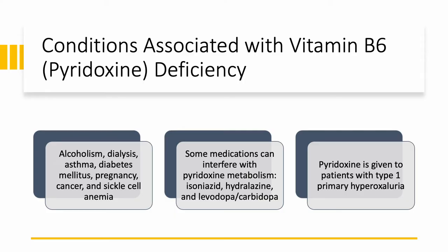When are we expected to see B6 deficiency? Again, same as with B1 and B2: alcoholism, patients on dialysis especially hemodialysis, people with asthma, diabetes, during pregnancy, patients with cancer whose nutrition may not be adequate, and sickle cell anemia. Some medications can interfere with pyridoxine metabolism: isoniazid — used for tuberculosis — hydralazine — commonly used for blood pressure management — and levodopa and carbidopa, which are used for Parkinson's disease. Patients with primary hyperoxaluria type 1, and those with ethylene glycol and methanol toxicity, are also given pyridoxine.